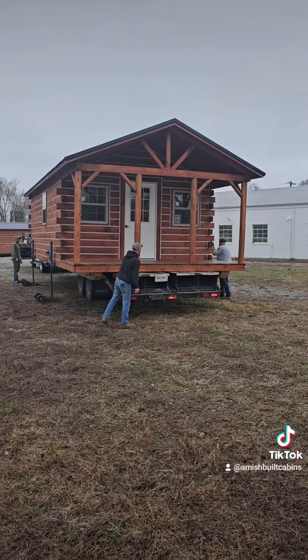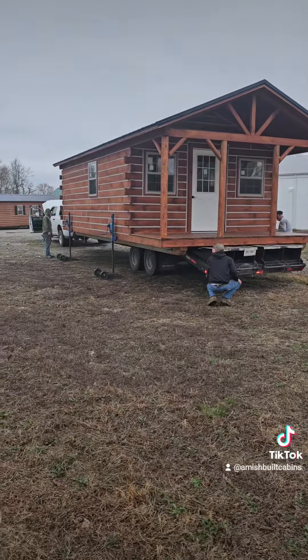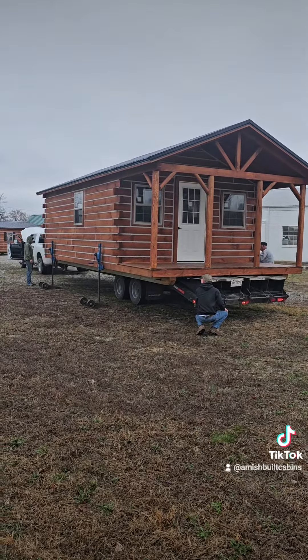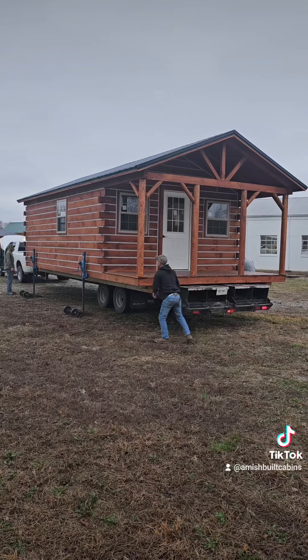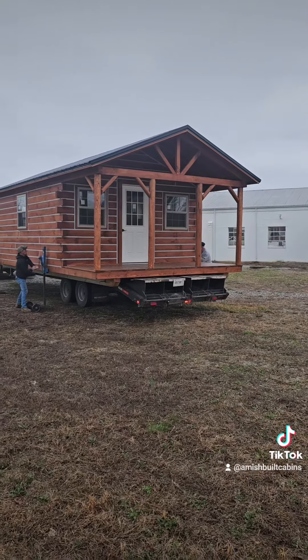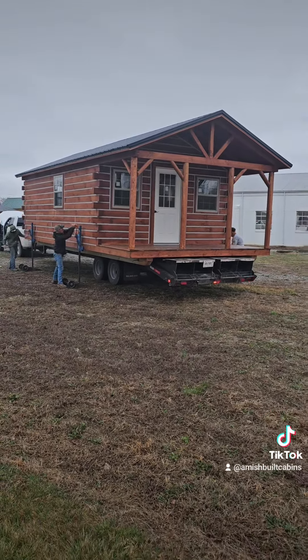We ship them nationwide, y'all — holler at me. We are AmishBuiltCabins.com, link is in the bio. Beautiful structure built by the Amish here in southern Indiana. My name is Osi, aka the Cabin Cowboy — holler at me.